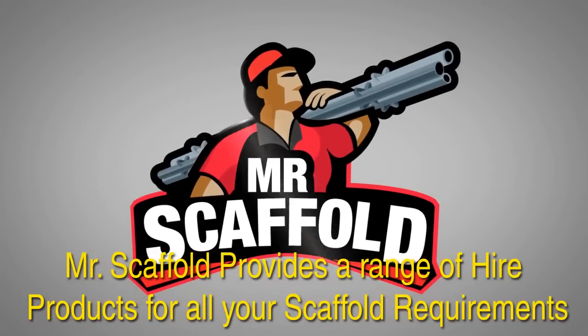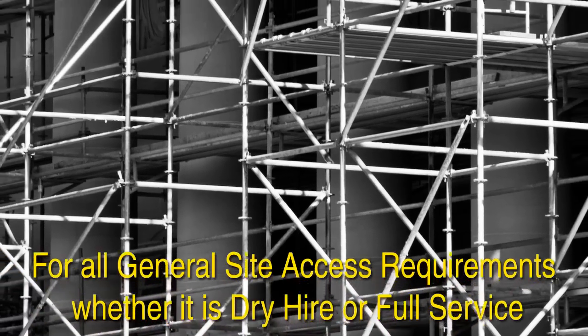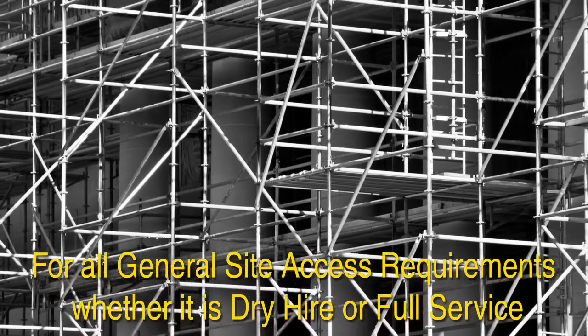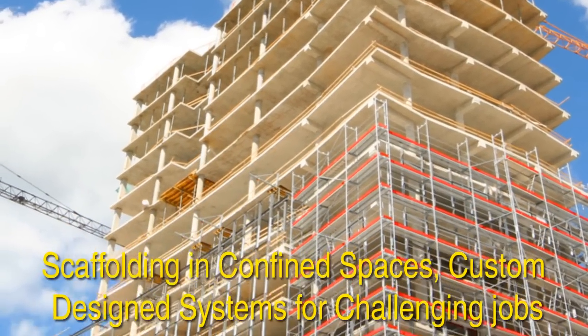Need a scaffold for your building? Mr. Scaffold provides a range of hire products for all your scaffold requirements. For all general site access requirements, whether it's dry hire or full service. Scaffolding in confined spaces,